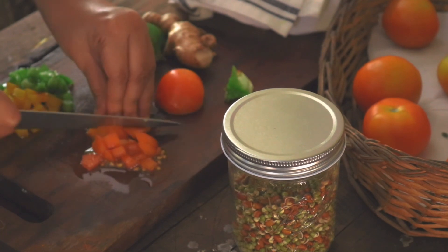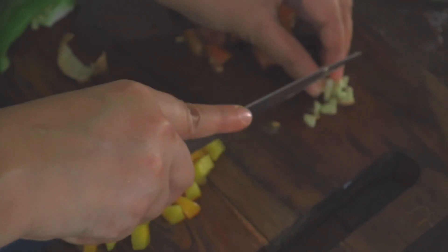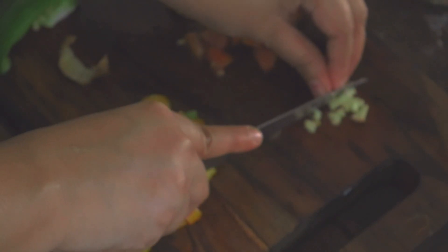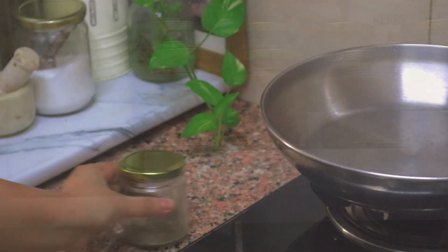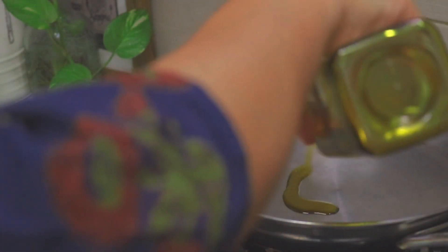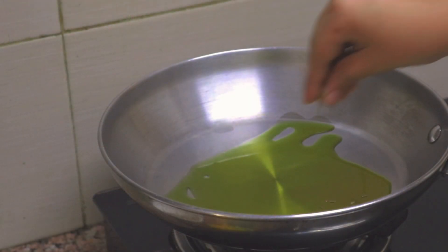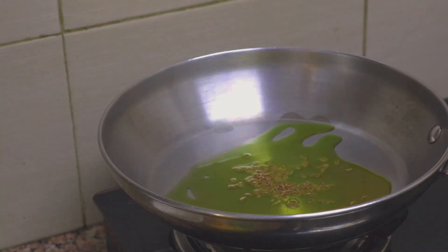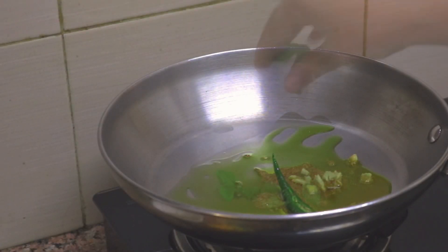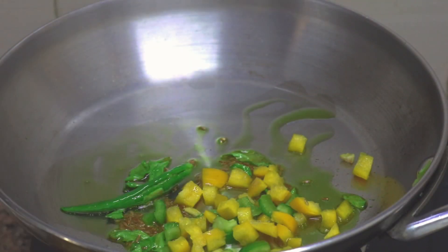All you need is to soak some pulses or lentils, let them sprout, and then you can easily make your breakfast within 10 minutes. Sauté them with some vegetables — I'm using garlic and bell peppers — with some masalas. First heat up some mustard oil in a pan and add some cumin. Once the cumin starts sizzling, add your garlic, chili, and curry leaves.